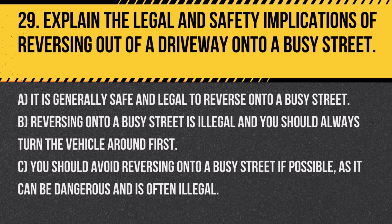Question 29. Explain the legal and safety implications of reversing out of a driveway onto a busy street. A. It is generally safe and legal to reverse onto a busy street. B. Reversing onto a busy street is illegal and you should always turn the vehicle around first. C. You should avoid reversing onto a busy street if possible, as it can be dangerous and is often illegal.